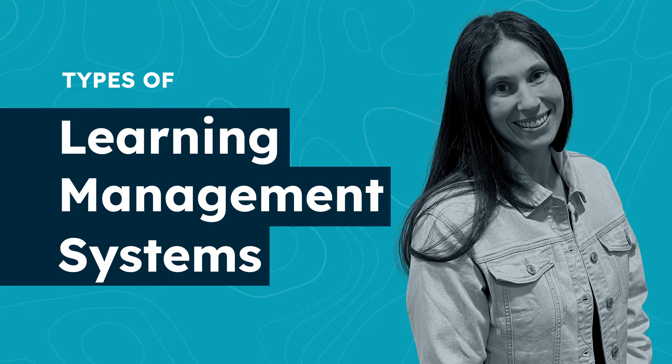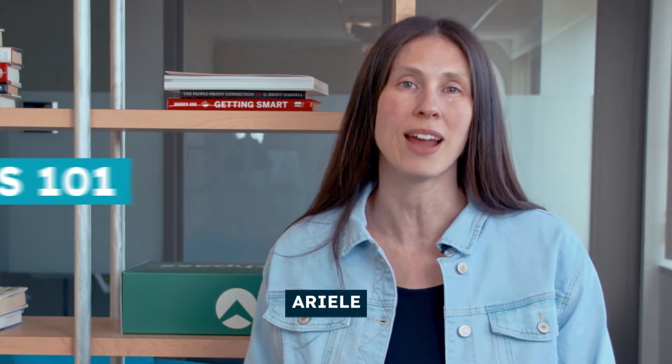There are four types of LMSs. Which type you will use will depend on the needs and available resources of your organization, but here's an overview to help you get started making the smartest decision. Hi and welcome back to Learning Management Systems 101. I'm Arielle. Are you ready to nerd out on the details? Me too.